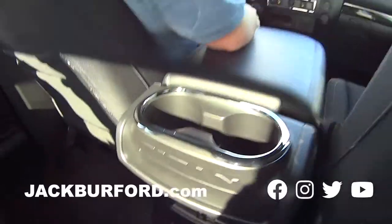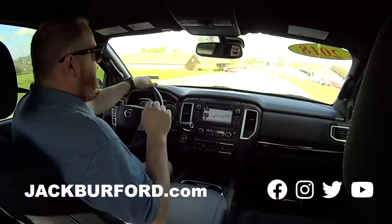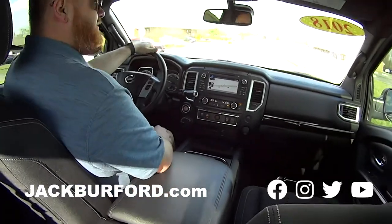JJ, what are we in? 2018 Nissan Titan Midnight Edition. It's got the V8, four-wheel drive, and Randy, it's only got 32,000 miles.